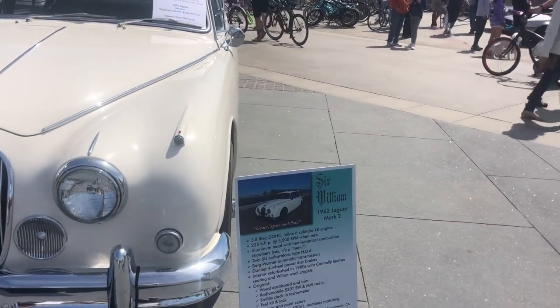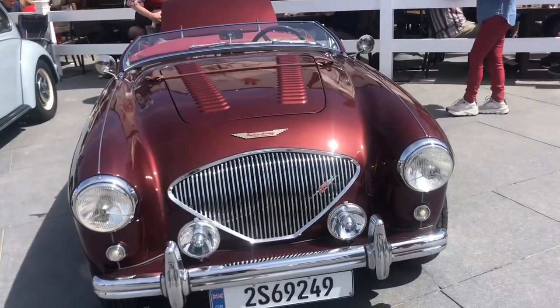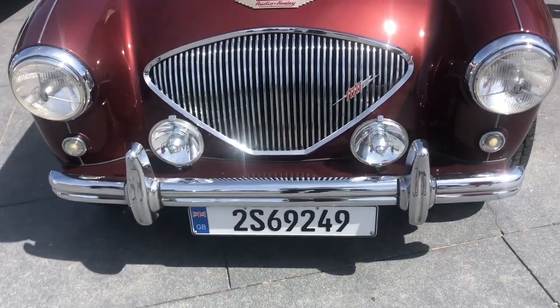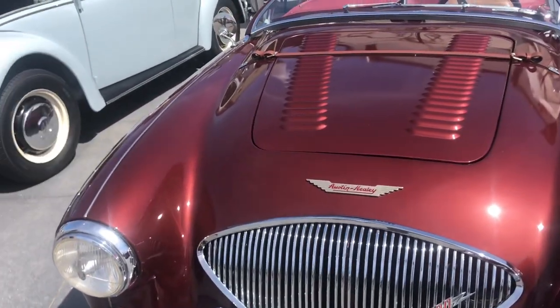Sir William... Austin Healey! Is it the car from Austin Powers?